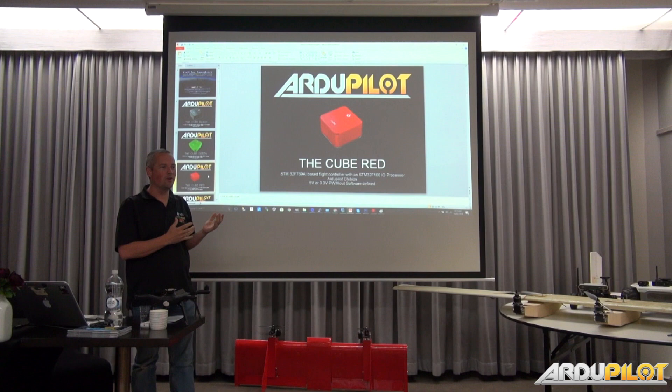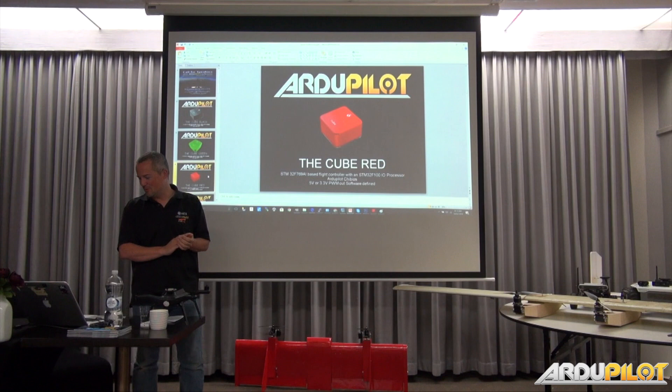I was really looking forward to when Cube Red gets running — three or four EKFs in parallel and all this really cool stuff that the new hardware was going to bring to us. Thanks to Sid and Tridge, we can do that now on the Cube Black. But thanks to Michael, he wants to use up all of the extra available facilities on scripting. So we're still looking forward to the Cube Red and all its extra features.